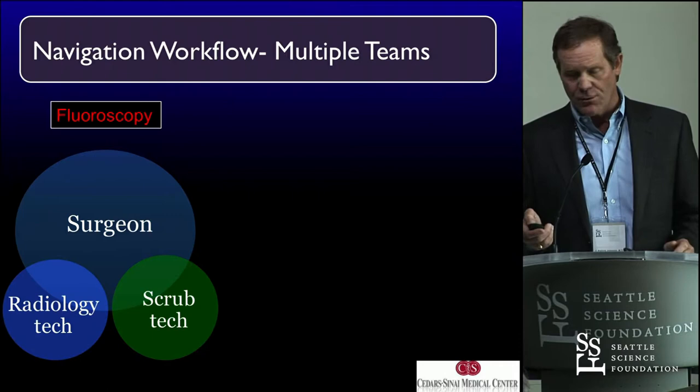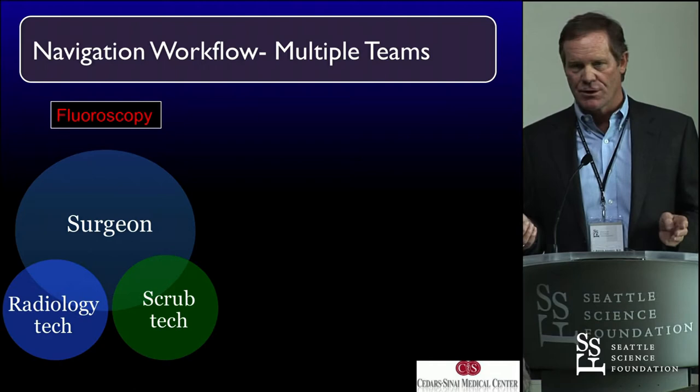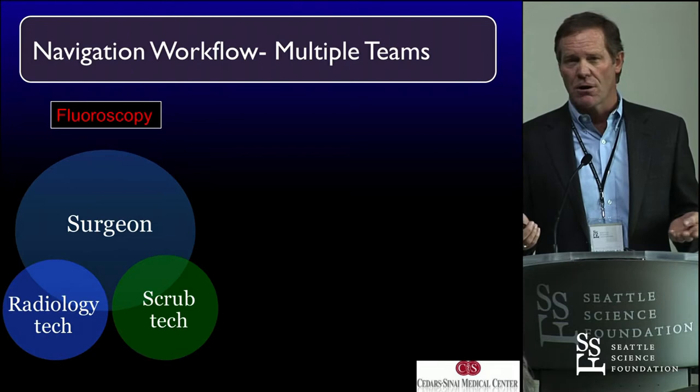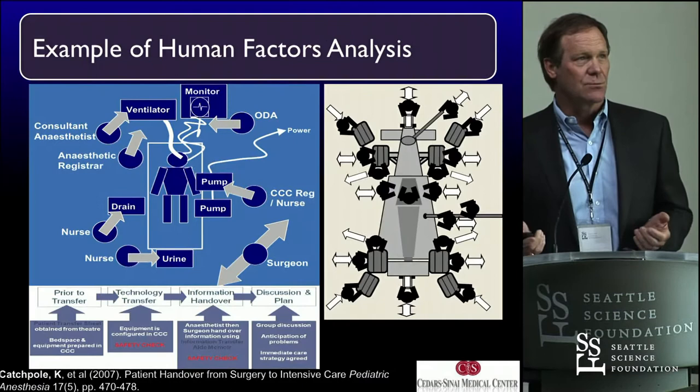I talked a bit about navigation workflow. You put more equipment in the operating room, it makes things more complicated — there's no doubt about it. You have to orchestrate all the people in the room. You don't just have a surgeon, a radiology tech, a scrub tech, and an anesthesiologist. In the modern era, we've got the surgeon, the navigation tech, the radiology tech, the anesthesiologist, scrub tech, implant techs, and the nurse. We have to integrate all of them.